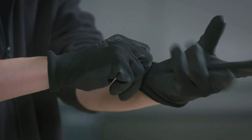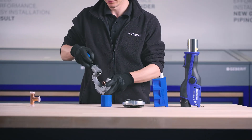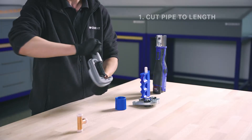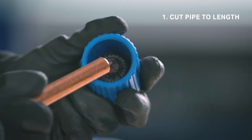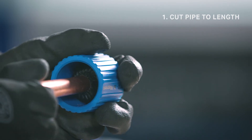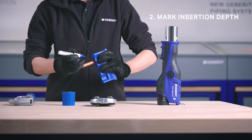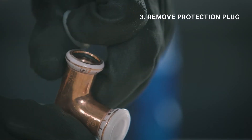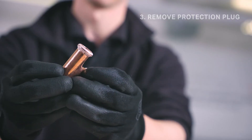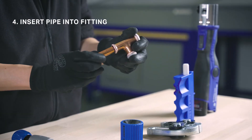Installing Geberit supply systems couldn't be easier, with just six steps to follow to create a reliable pressed connection. Simply cut the pipe to length and deburr inside and out so as not to damage the seal ring, and clean the swarf from the pipe end. Next, mark the insertion depth appropriately using an insertion depth marker. Then remove the protection plug from the fitting and visually check the seal ring. Insert the pipe into the fitting, ensuring the insertion depth is met.